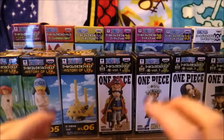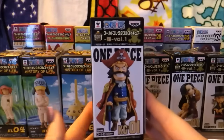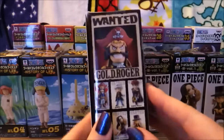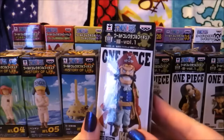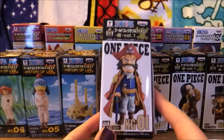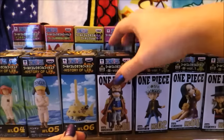So today we're finally going to attack my WCF haul. These are, of course, One Piece WCF figures. These are the little trading-sized figures that you can win out of Green Game Machines in Japan, and they've made many, many volumes. I know this says volume one, but this is from a much later set. Anyway, they've had tons of sets.